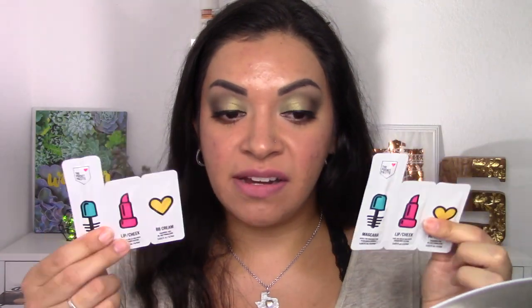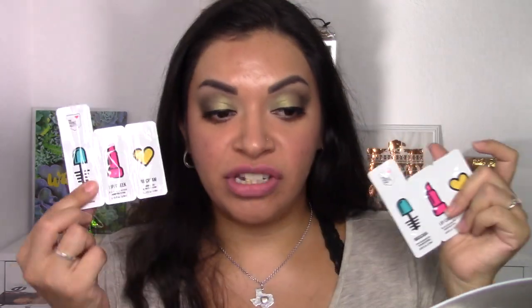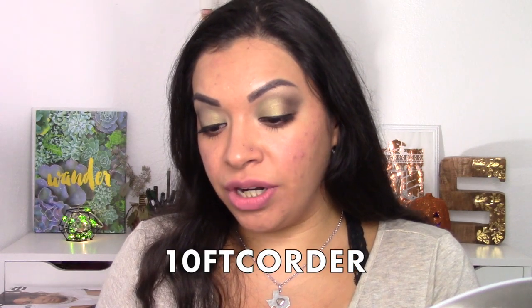I'm really glad I ran into it because it's such a neat idea. It's little packets, and they come in several shades — it's a BB cream, a lip and cheek product, and a mascara which is black and comes with the wand on the inside. She did give me a discount code: 10FTC — I'll leave it on screen and down below.